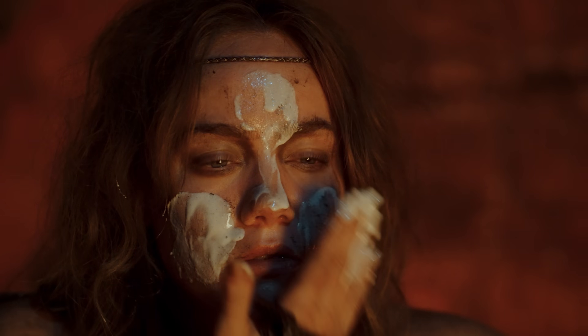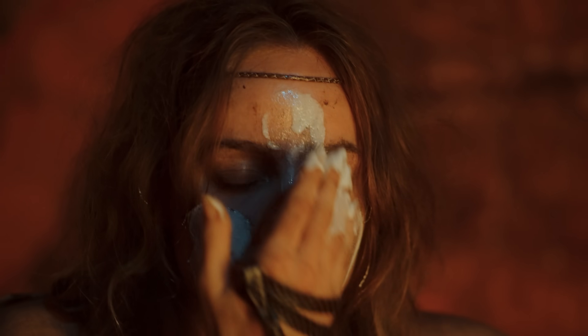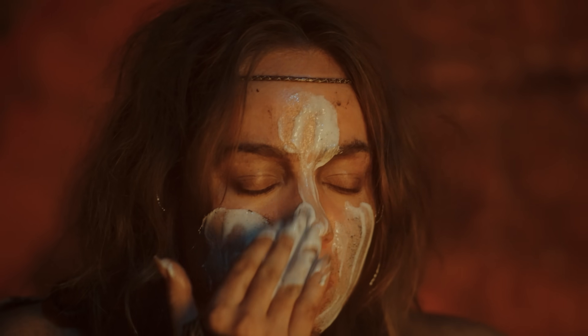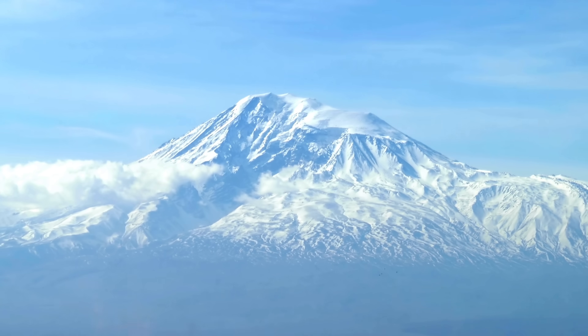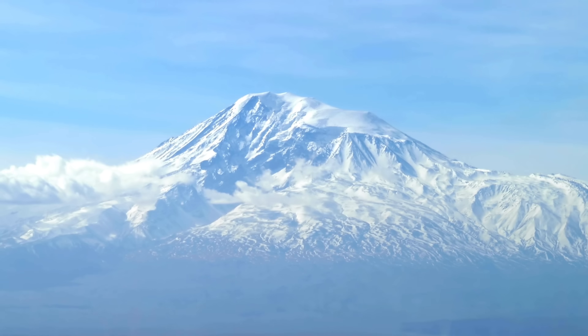Across history, from ancient campfires to the mountain valleys of the Caucasus, green eyes have always been seen as mysterious, beautiful, and just a little bit magical. You carry a story in your DNA that stretches back thousands of years, even to the legendary peoples of the Caucasus region.